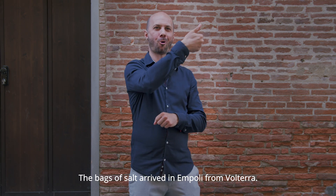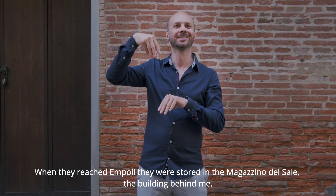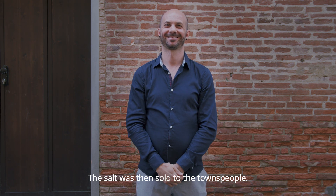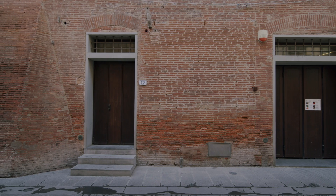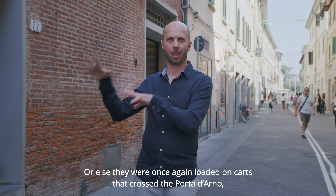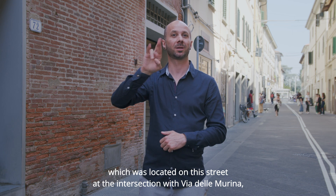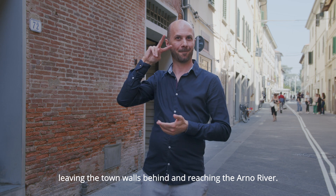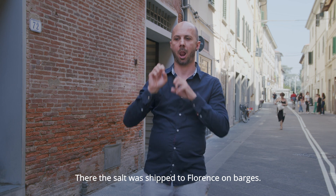The bags of salt arrived in Empoli. When they reached Empoli, they were stored in the Magazzino del Sale, the building behind me. The salt was then sold to the townspeople. Or else, they were once again loaded on carts that crossed the Porta d'Arno, which was located on this street at the intersection with Via della Murina, leaving the town walls behind and reaching the Arno River. There, the salt was shipped to Florence on barges.